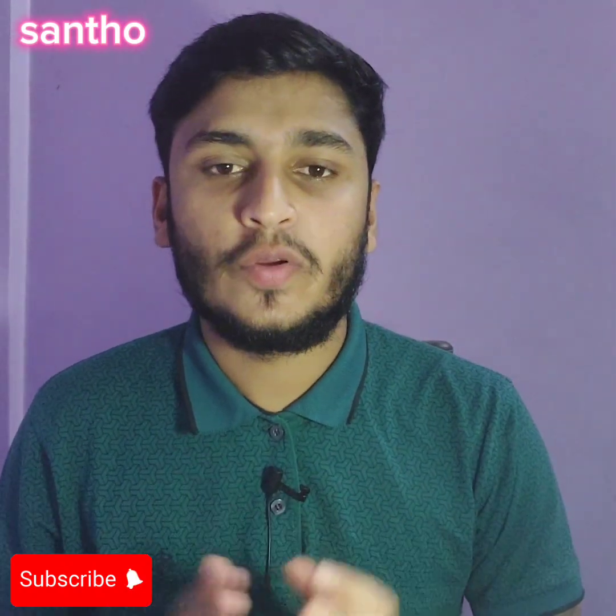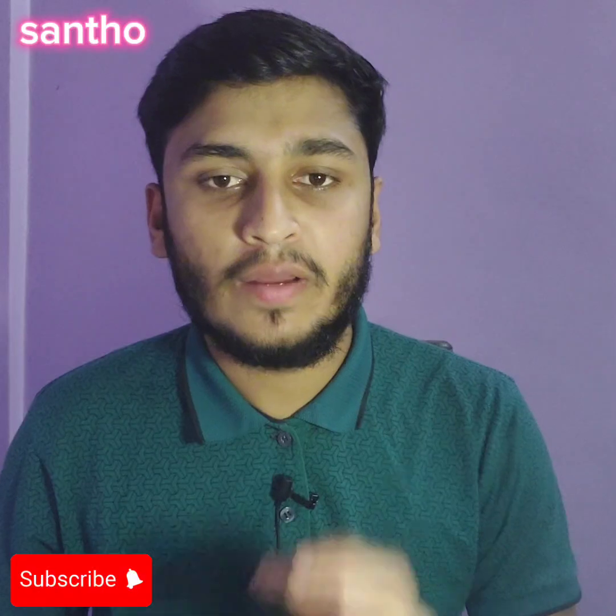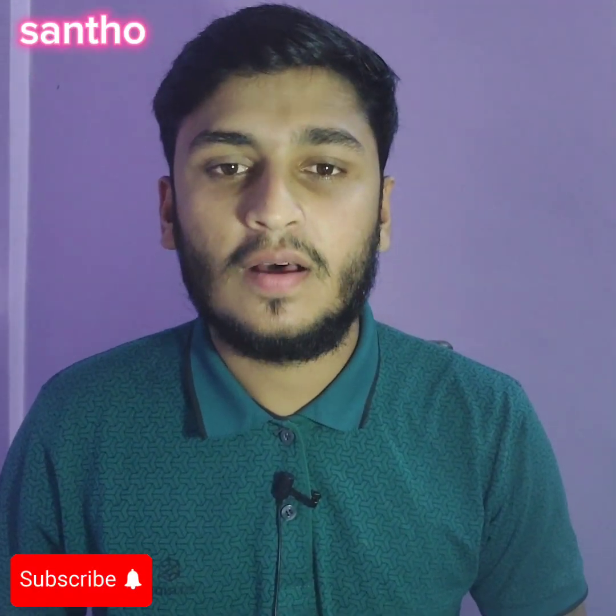If you have any questions, you can drop your comment in the comment box and I will reply very soon. Thank you everyone for watching this video. Make sure that you are subscribing to this channel. Allah Hafiz.